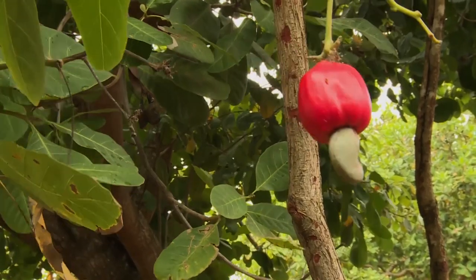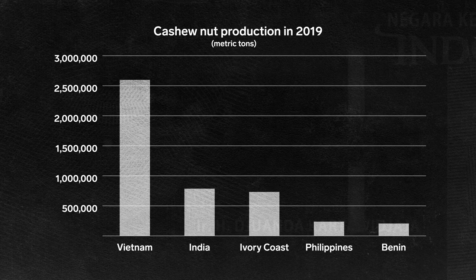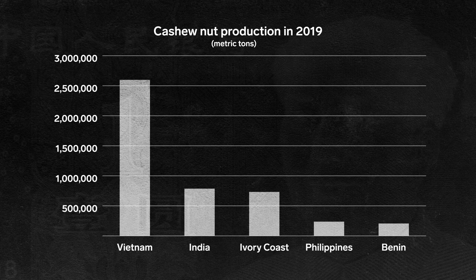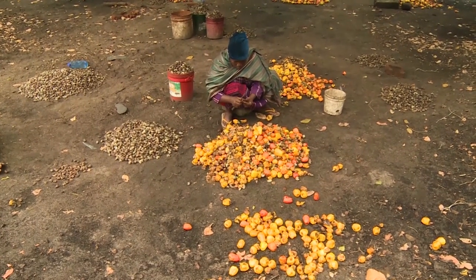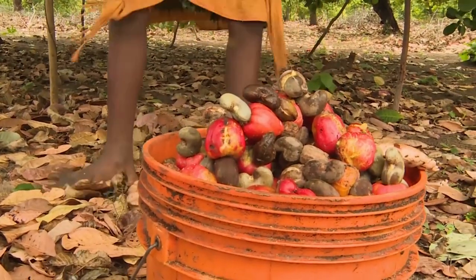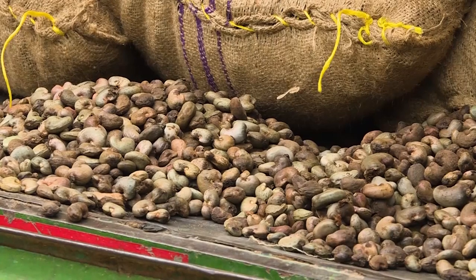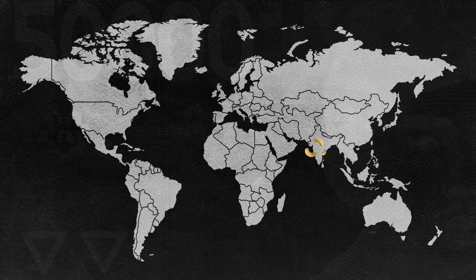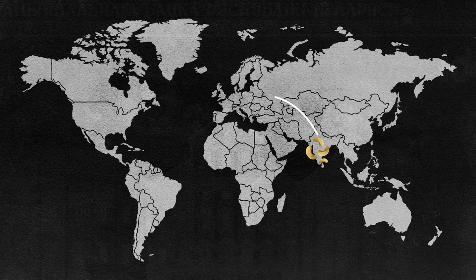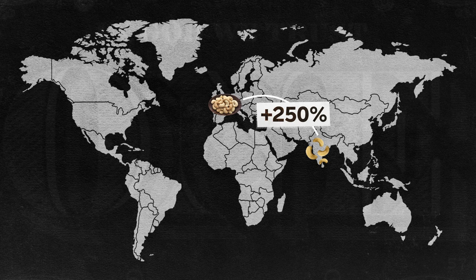Africa produces half of the world's supply of cashews. Ivory Coast, for example, produced about 730,000 metric tons of raw cashews in 2019, but exported over 90% of that. This is because Ivory Coast and other African countries still don't have a robust processing industry. Ivory Coast plans to expand domestic processing by 2024, but without it, cashews are significantly less valuable. In 2018, the export price of cashews processed in India and exported to Europe was 250% higher than the price paid to Ivory Coast farmers.